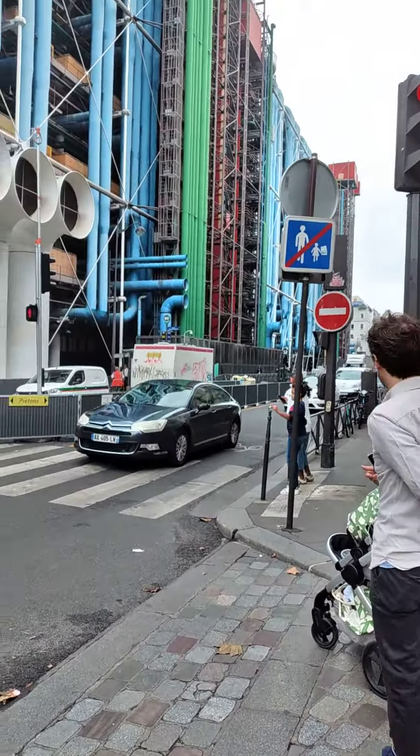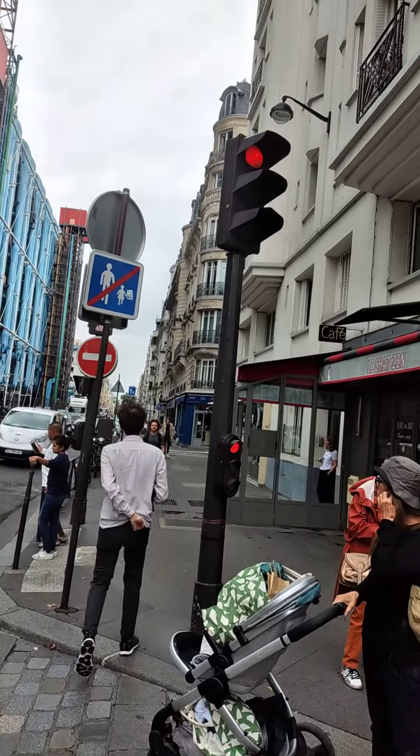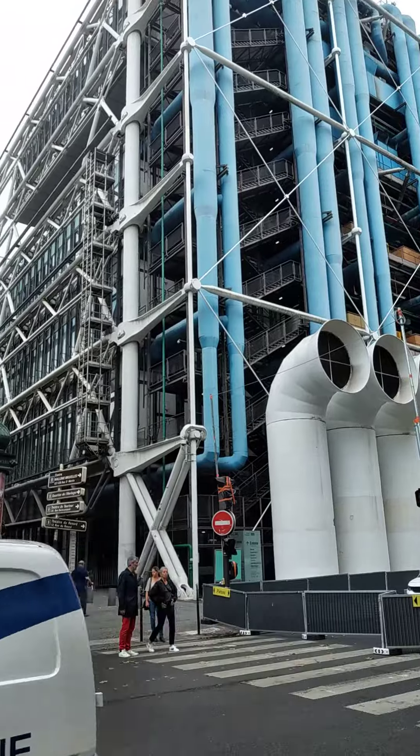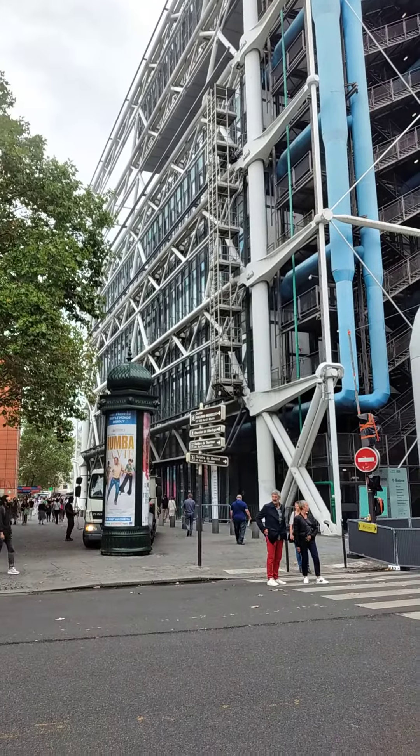With all these different things going on here, different styles, this is outstanding.